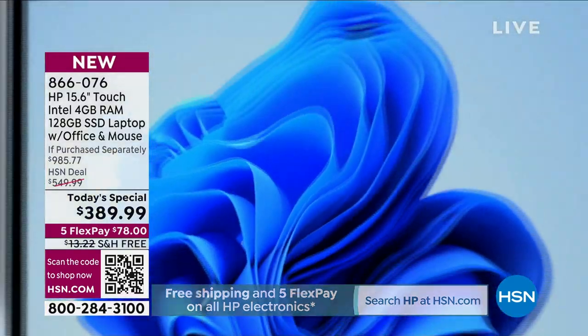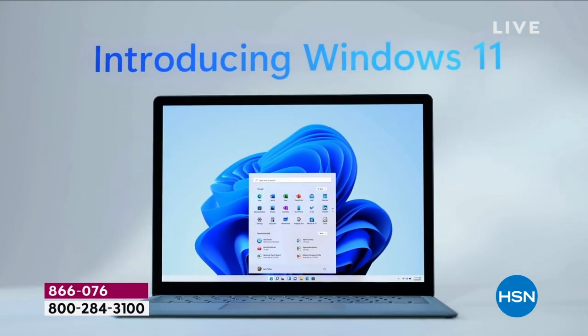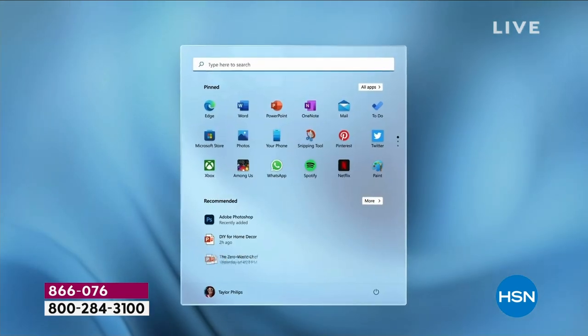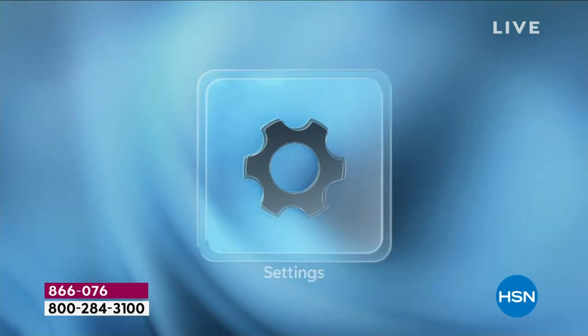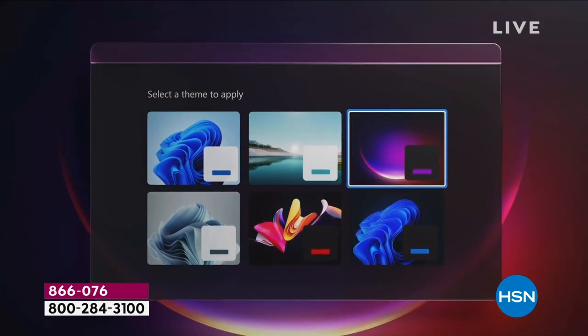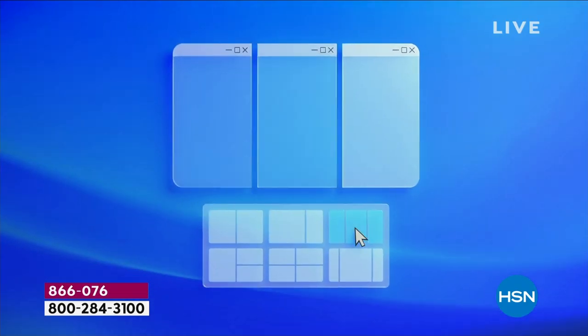Because this is Windows 11 in S mode, you're going to be safer than ever before. Unlike other versions, Windows 11 S mode means you don't have to buy, download, or keep up with antivirus, anti-spyware, or anti-malware — all of that is built in. There is built-in protection.